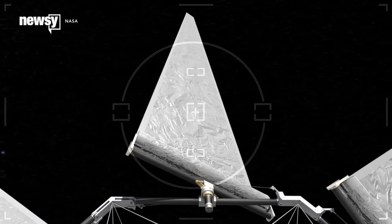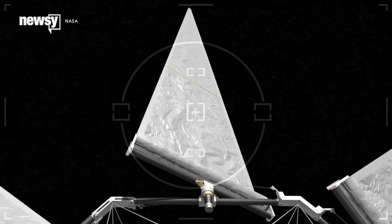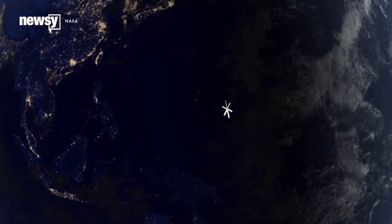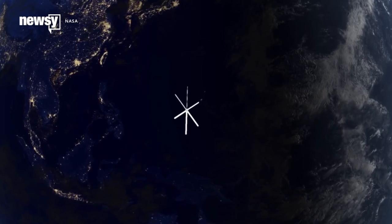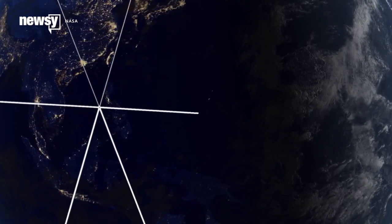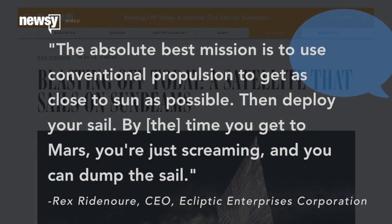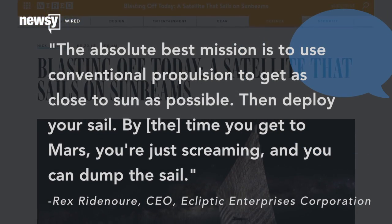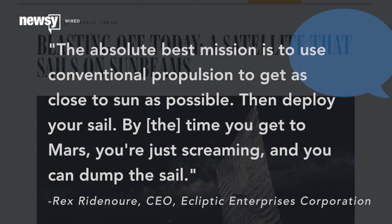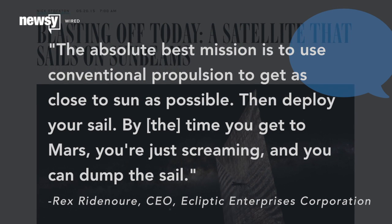The Planetary Society is sharing its data with NASA, which is pursuing the tech for many of the same reasons. Another benefit: sails can reach crazy speeds. One of the lead engineers on the LightSail project told Wired it's enough for interplanetary travel and maybe beyond. The absolute best mission is to use conventional propulsion to get as close to the sun as possible, then deploy your sail. By the time you get to Mars, you're just screaming and you can dump the sail.